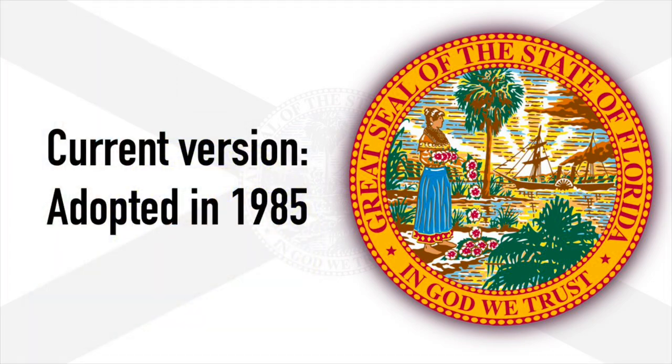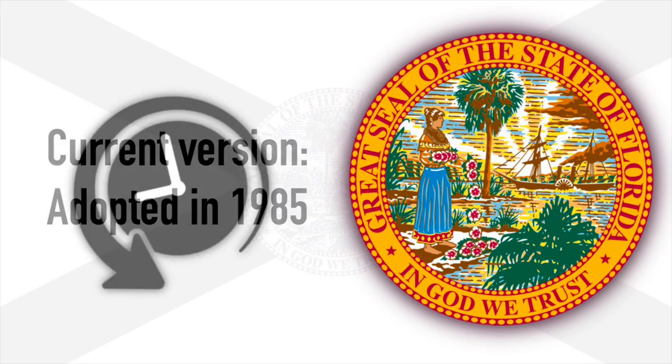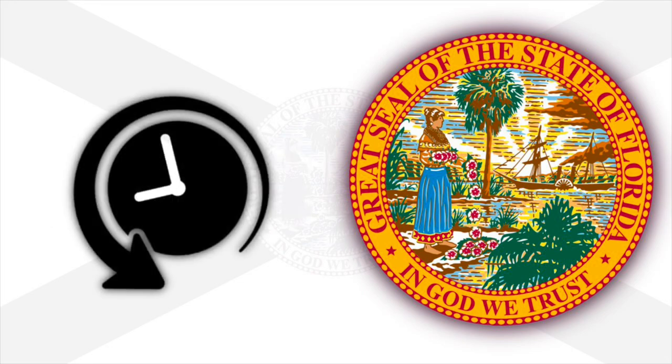The current design was adopted in 1985, but before we get to the meaning of those symbols and to understand its components better, we have to trace its evolution.